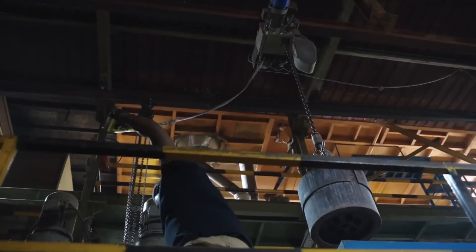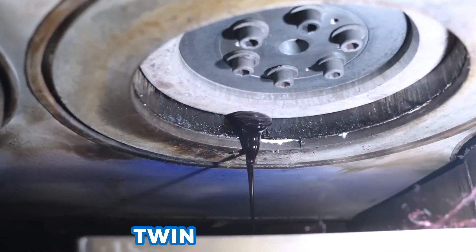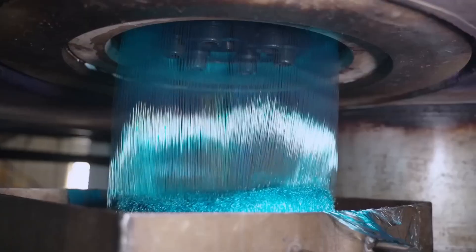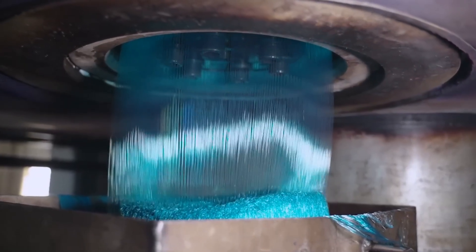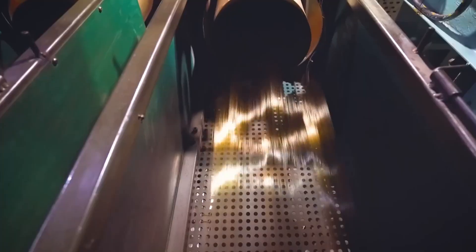At a control room, engineers watch charts and set silos to feed flakes into twin extruders. Each extruder is a long barrel with screws. A heater melts flakes at 260 degrees Celsius, and color pigments mix in — red, blue, green, black, or pastels. A lab tests each mix for color fastness and runs tests on small strands under UV lights. The factory can make over 200 colors from recycled plastic.